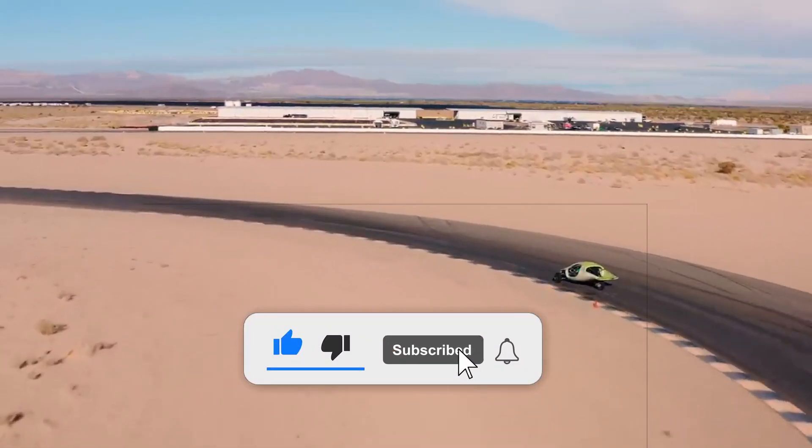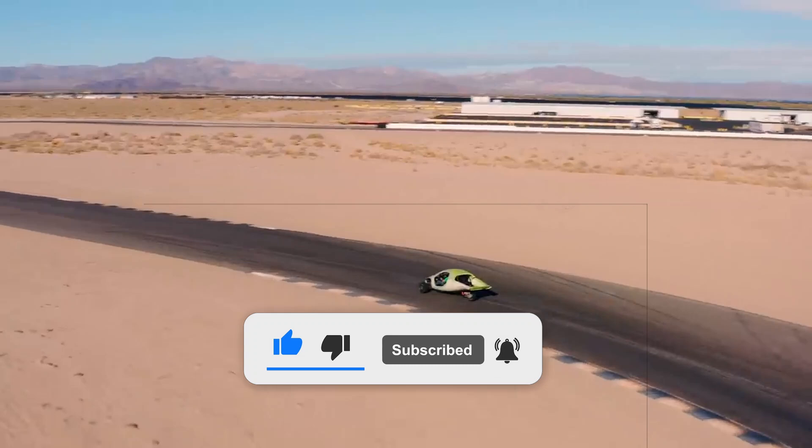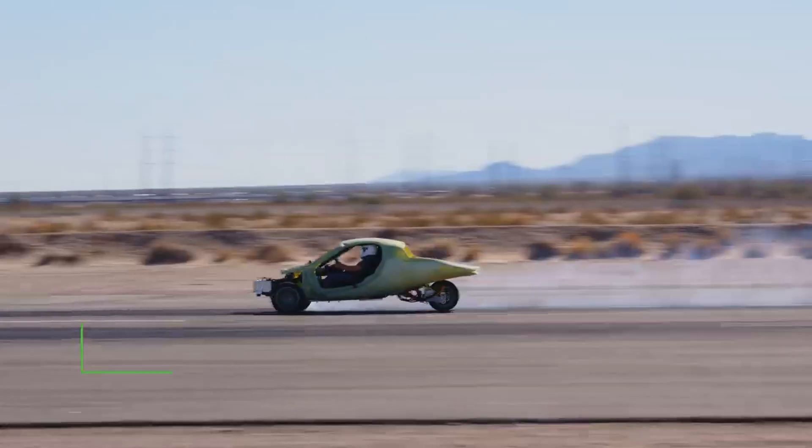Kindly return the favor by giving this video a like, subscribe, and leave your thoughts in the comments section below. Sharing indicates you wish to see our content reach an even broader audience.